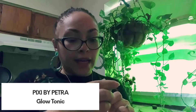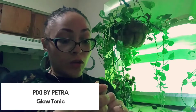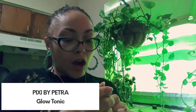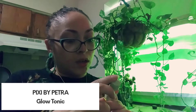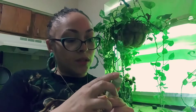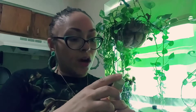The next thing in my bag is called Pixi Skin Treats Glow Tonic Exfoliating Toner — 5% Glycolic Acid. It says gently exfoliating and brightens, revealing healthy glowing skin, for all skin types, alcohol free, dermatologist tested. Use in the AM and PM or as needed after cleansing — apply with a cotton pad avoiding the eye area.